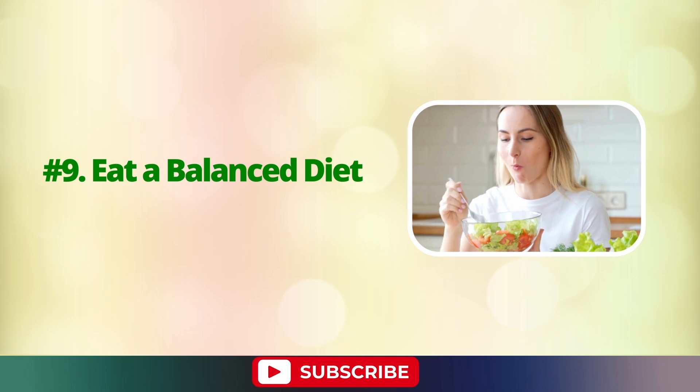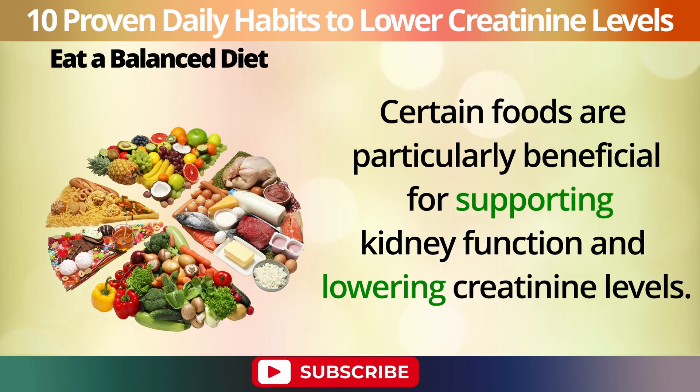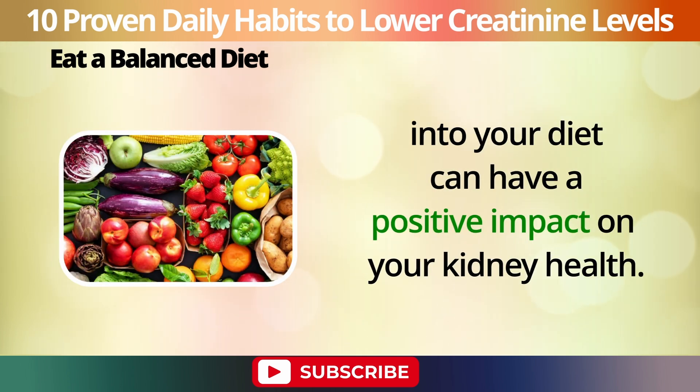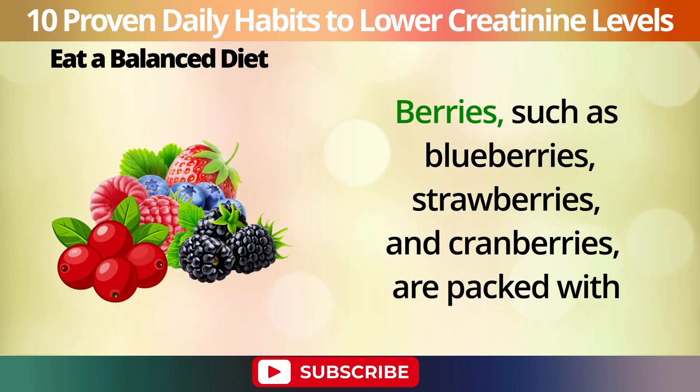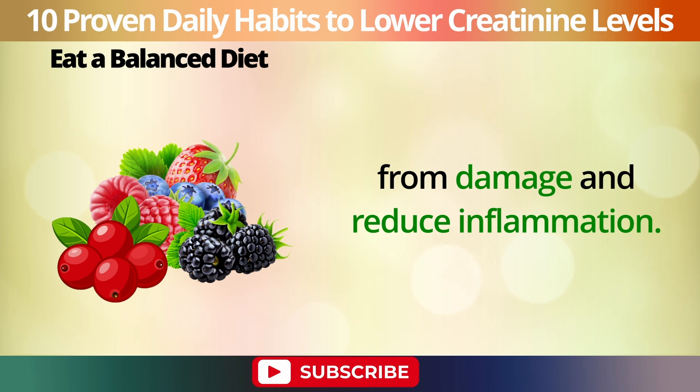Number 9: Eat a balanced diet. Another crucial habit for kidney health is eating a balanced diet. Certain foods are particularly beneficial for supporting kidney function and lowering creatinine levels. For instance, incorporating berries, leafy greens, and garlic into your diet can have a positive impact on your kidney health. Berries such as blueberries, strawberries, and cranberries are packed with antioxidants and anti-inflammatory compounds that protect your kidneys from damage and reduce inflammation.